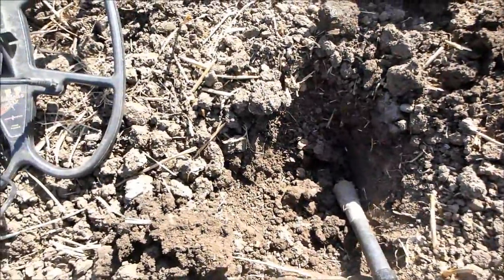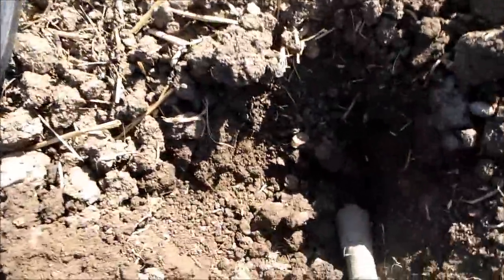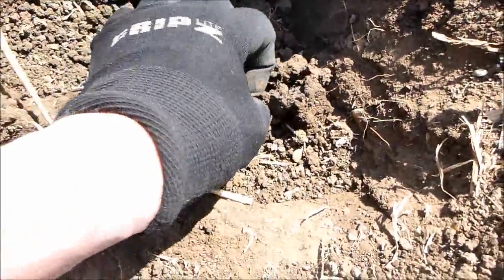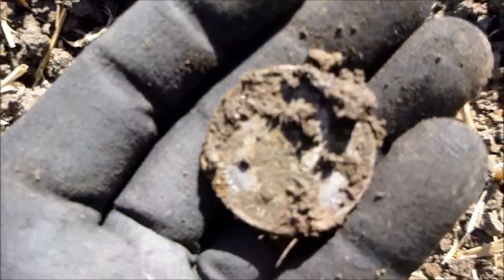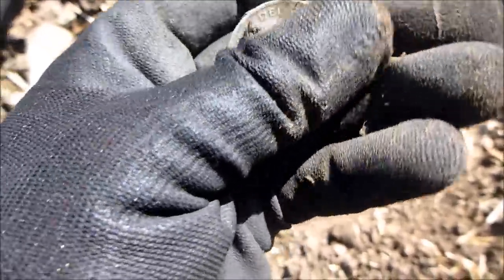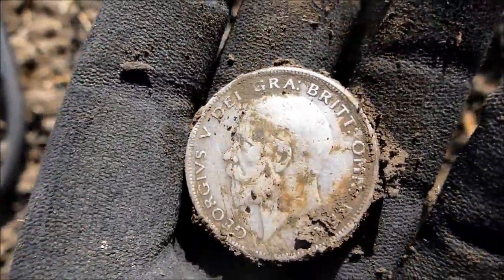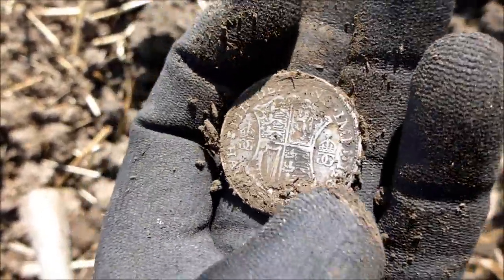I wasn't getting much sensitivity before — very dry ground, this is kind of wet. I've done well here. It's not as old as Mohammed's, but there you are. Looks like it could be a half crown — 12 and a half pence. Let's have a look. It's a George V, he started in 1911. Yeah, there you go, nice half crown.